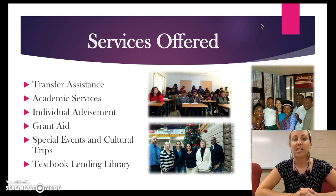These include transfer assistance, academic services, individual advisement, grant aid, special events, and cultural trips.